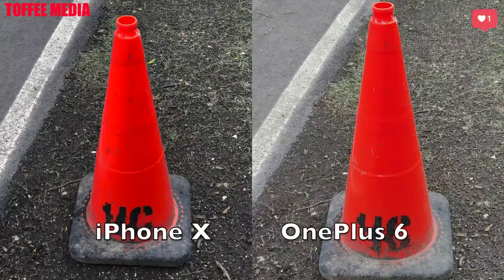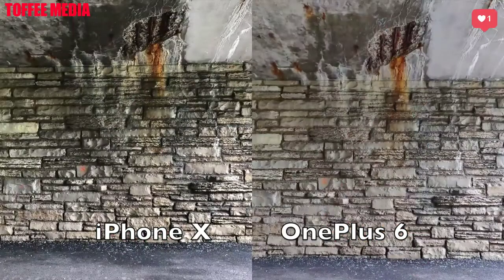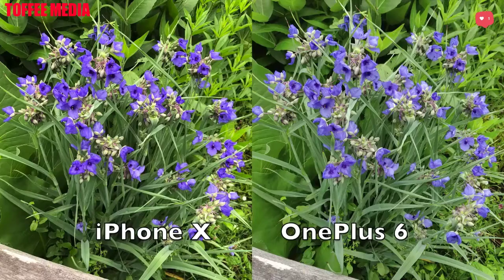Now this next construction cone I took a picture of — the orange is just very orange and the dirt very dark on the OnePlus 6. The iPhone 10 brings out a lot of detail, so I think the iPhone 10 is a little bit better here. Now in the bricks again the detail is a little bit stronger for the iPhone 10 — you really got to look close for these details — but the OnePlus 6 is doing a fantastic job in comparison to the iPhone 10.